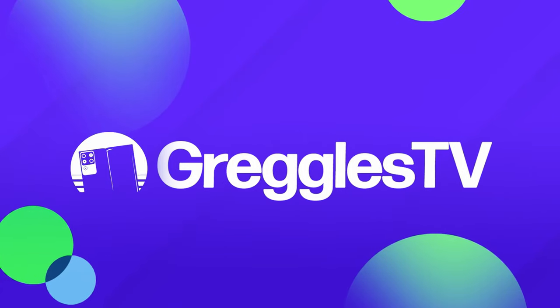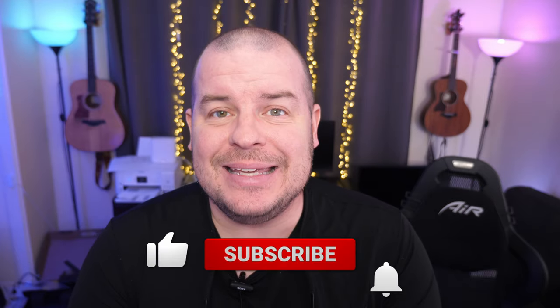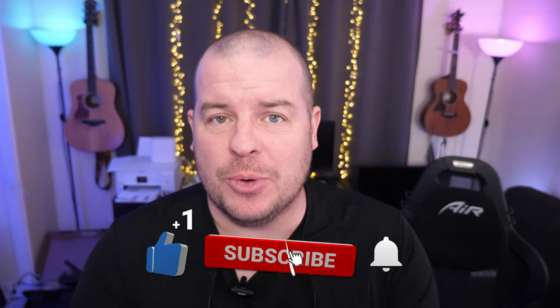What is going on guys, welcome to Greggles TV Daily, your source for daily tech news. Make sure you subscribe so you know what's going on in the world of tech. Hope you're having a fantastic day. We've got one story and two questions, and today's story is really important.